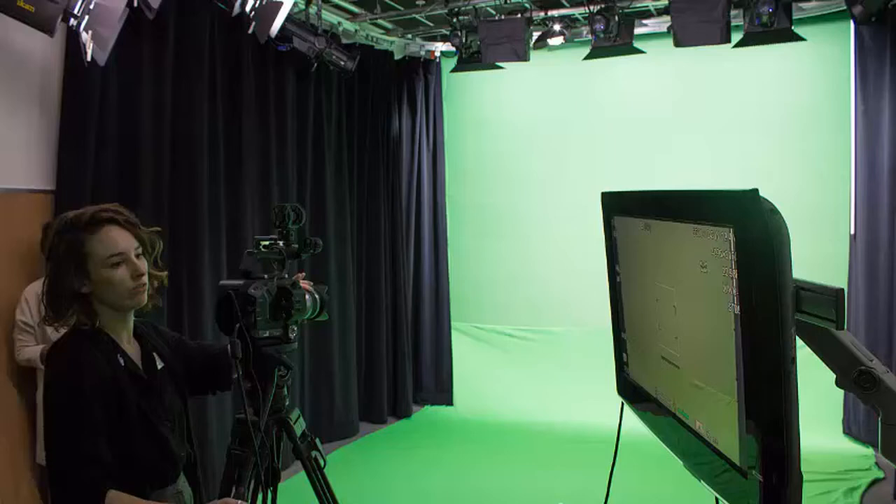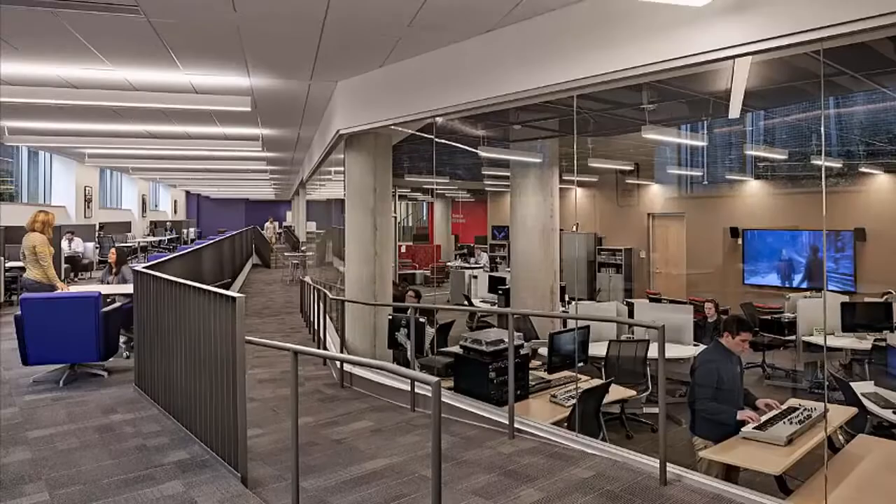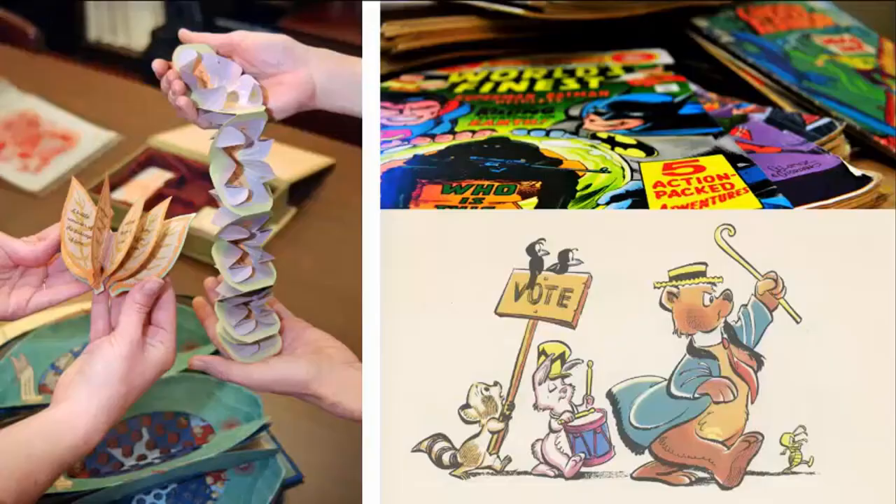We have things you may not expect in an academic research library, such as audio and video studios, and a makerspace with everything from sewing machines to 3D printers. There's an amazing array of technology available in the workshop itself, and you can check things out like DSLR cameras, audio recorders, and a 3D scanner.